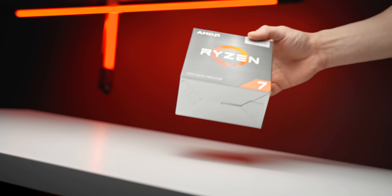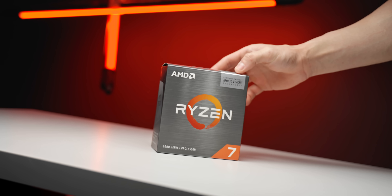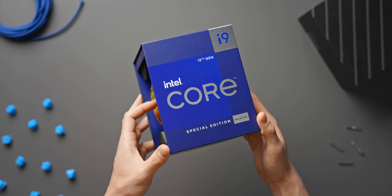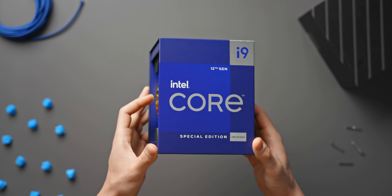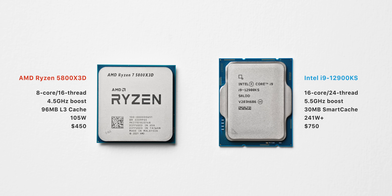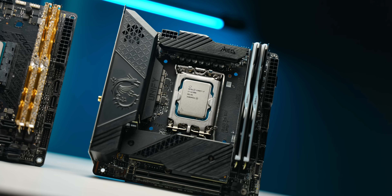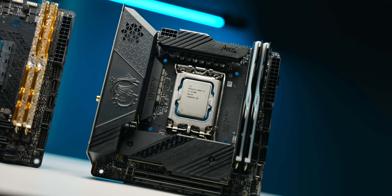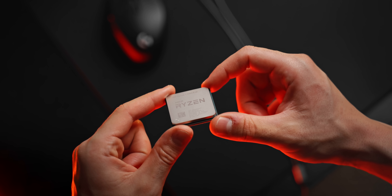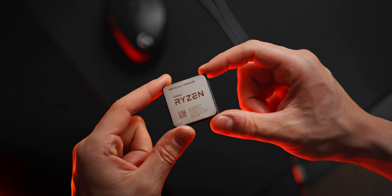As for the CPUs I'm testing the 5800X 3D against today — we have to include the Intel 12900KS, currently Intel's fastest gaming CPU, though they've approached things the more typical way by juicing up clock speeds to an insane 5.5 GHz. This is a lot more expensive than the 5800X 3D, so for an equal price comparison we'll also look at the 12700K. Then lastly, to isolate the exact benefit of the extra L3 cache, we'll also throw in the original Ryzen 5800X.